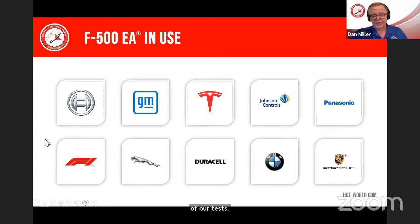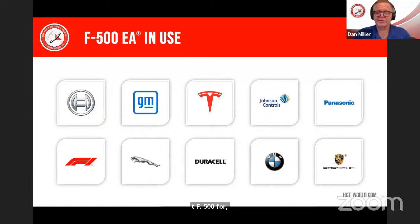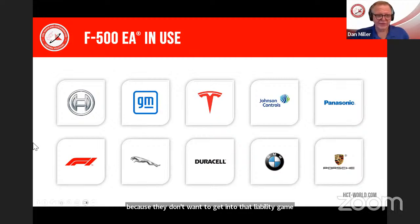These are some of the manufacturers that have bought F500 for use in their own facilities, factories, and development labs. Although many of them can't endorse it for field use in their vehicle owner's manuals — because they don't want to get into that liability game — they use it themselves in their own facilities.